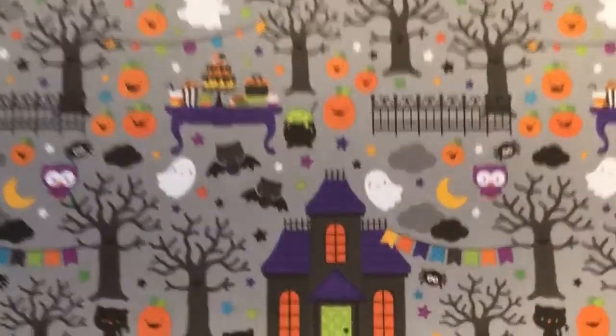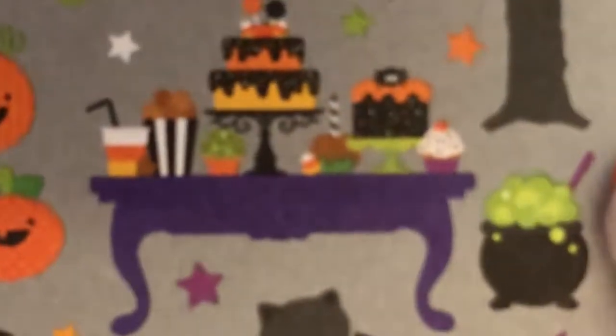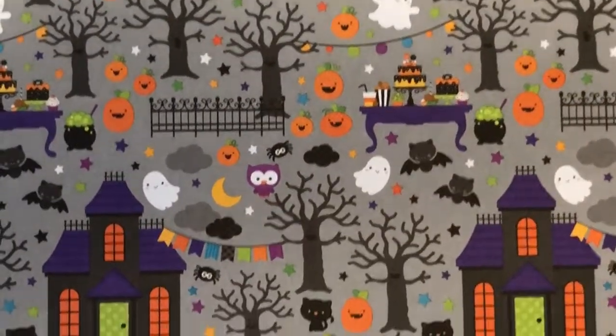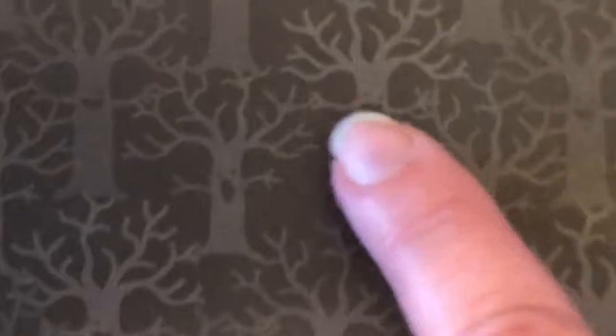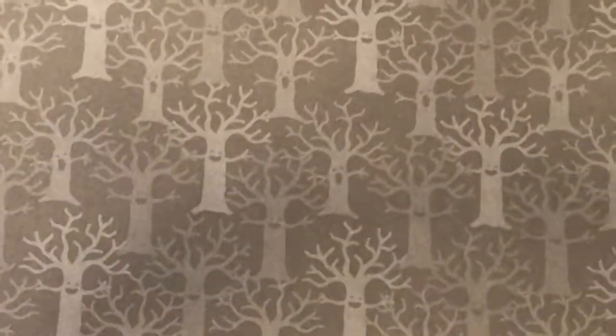Moving from there, we've got Midnight Masquerade. I just love the little table with all the little treats and the little cauldron for their drinks. The ghosts and bats and owls are having a party. And the reverse side — I love these trees. Look at the faces in the trees. It reminds me of when the kids were in preschool and we went to Sunny Acres for the haunted hay ride. I love the tone of this gray — it's really beautiful.